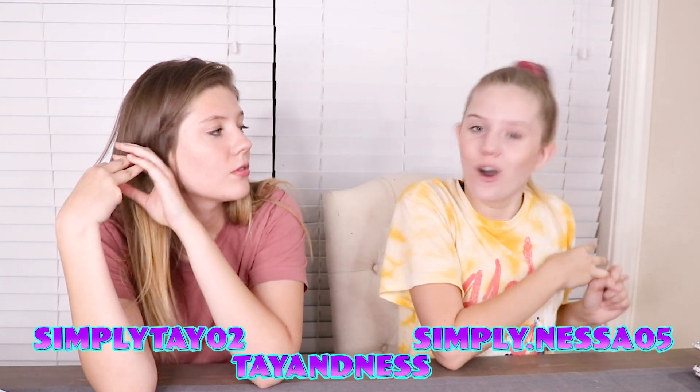We are so excited to be twinning with you guys! Here's how to enter the giveaway: you have to go follow all three Instagrams — simplytay02, tayanness, and simply.nessa05, all in the description. Then you have to comment which backpack you want. If you comment on all three you get to enter three times! Make sure you go check our Instagrams and comment on who you want to twin with. If you want to see yesterday's video it's right over there, and if you want to see more videos like this it's right below there. We'll see you guys over there, bye!